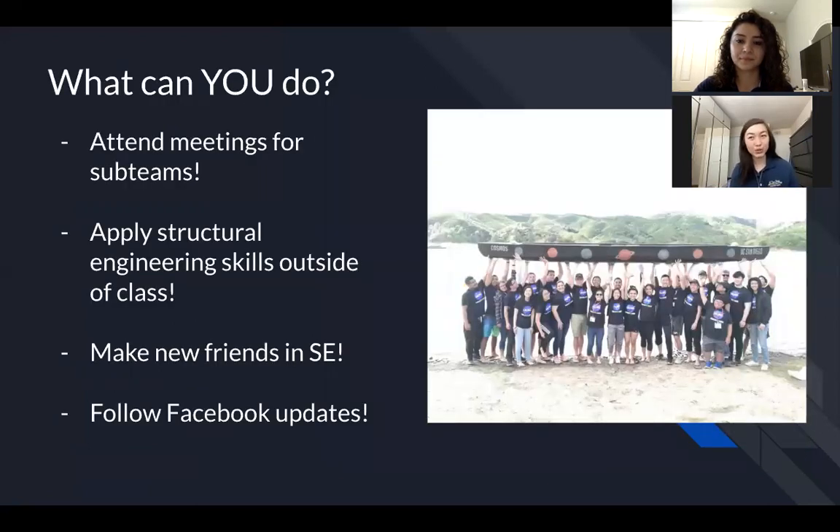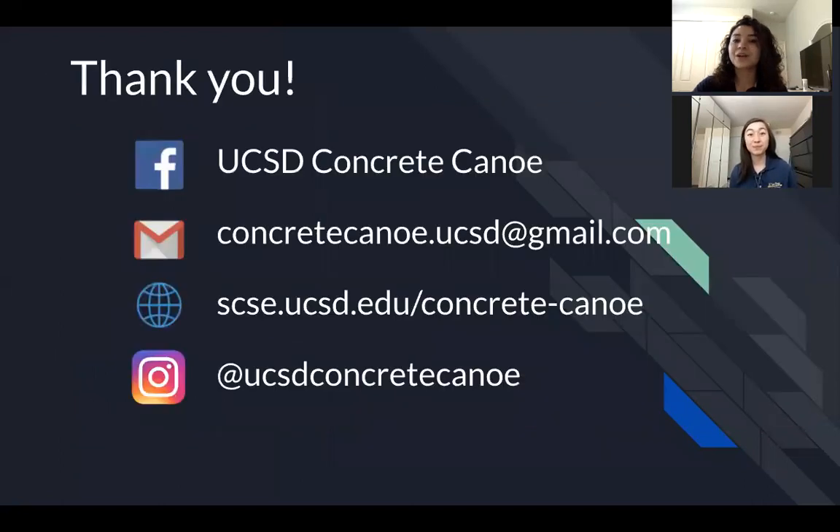Now, what can you do? You can attend meetings for the sub teams, apply structural engineering skills outside of class, and make new friends in SE if you join us in Concrete Canoe. We usually post updates on our Facebook page, so follow our page to get involved. Thank you for watching our video. Here are our socials listed below and we hope to see you for this upcoming school year.